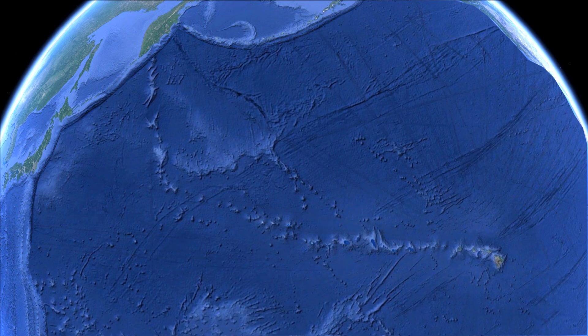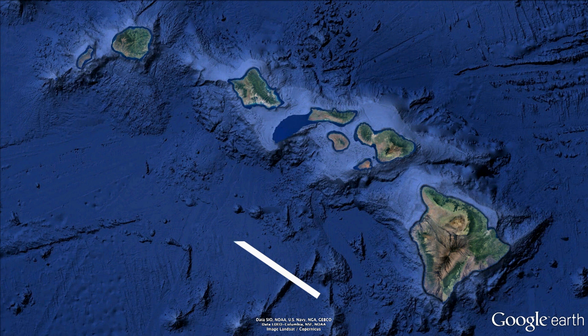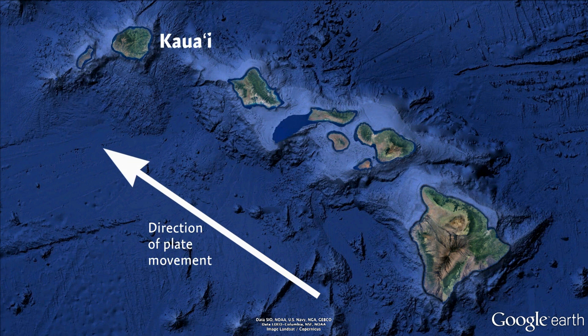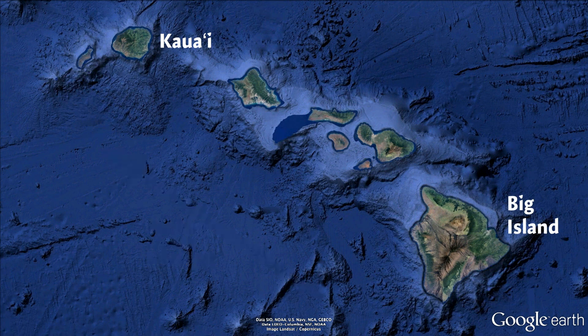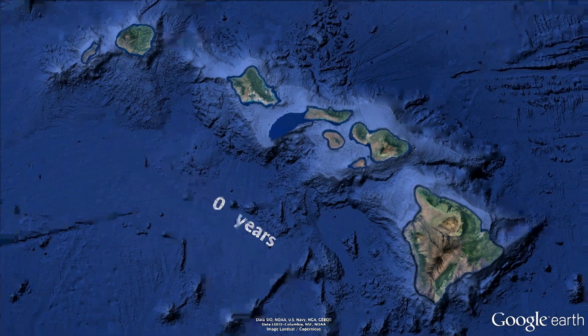As the plate has inched toward Asia during the last 67 million years, the hot spot has created a string of islands, atolls, and now submerged islands called seamounts that stretch all the way to the coast of Siberia, where the Pacific Plate disappears beneath the Eurasian Plate. The movement of the Pacific Plate means that traveling from 5 million year old Kauai to the Big Island, which is still being born, is like time traveling forwards in geologic time.